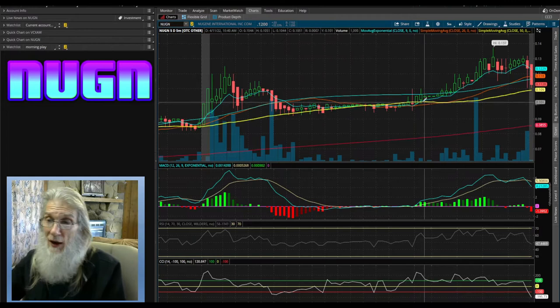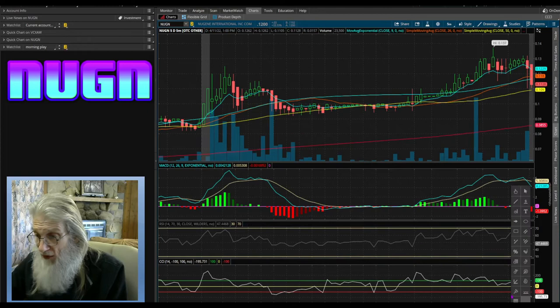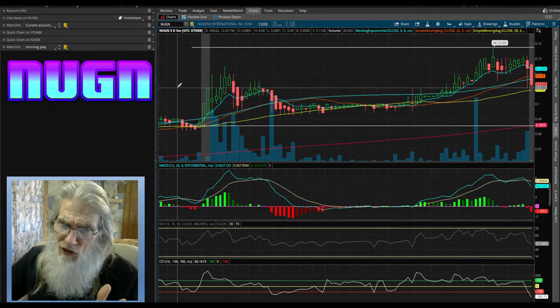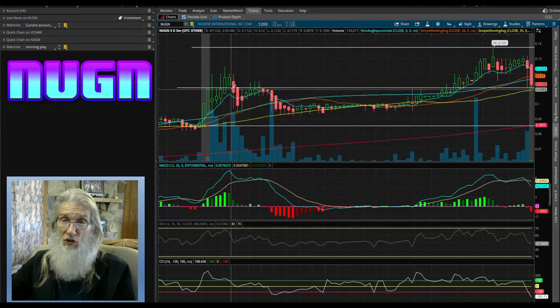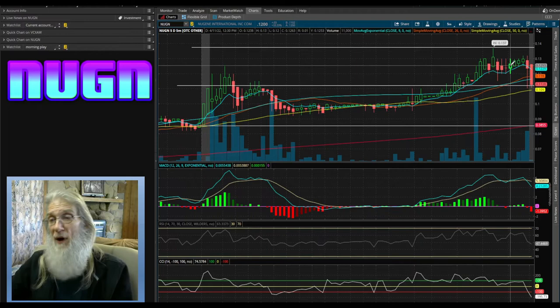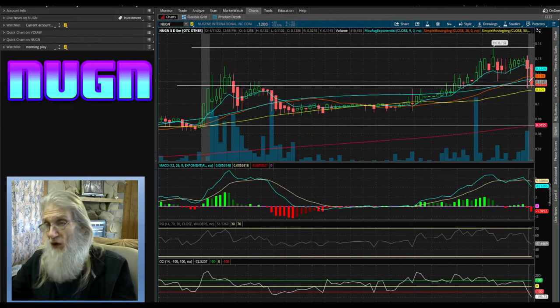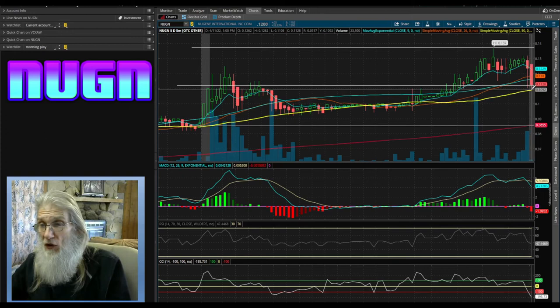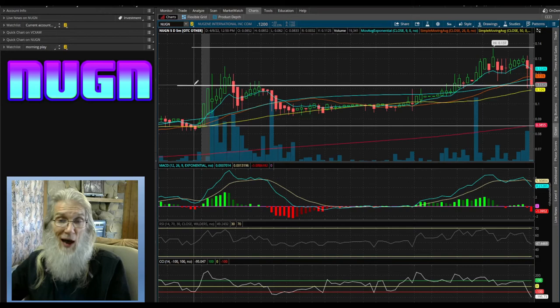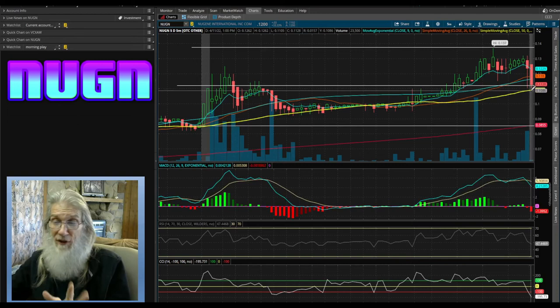Looking at the 50% retracement level — from the bottom of the surge to the top, find the center. Algorithms work on perfect averages, so that's all we're doing. She went all the way up and gave away 50% of her gains and landed right there on that 50 line. I wouldn't expect her to come down much further. If she does test the 50-day SMA and comes below it, that's going to be a buying opportunity — this company is just getting their stuff going right now.